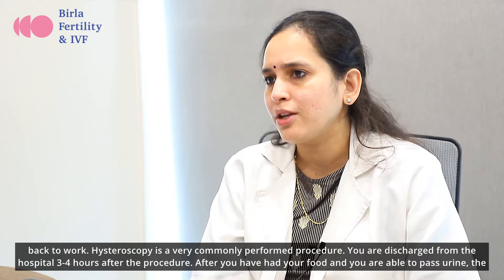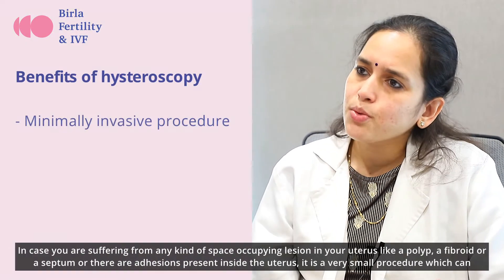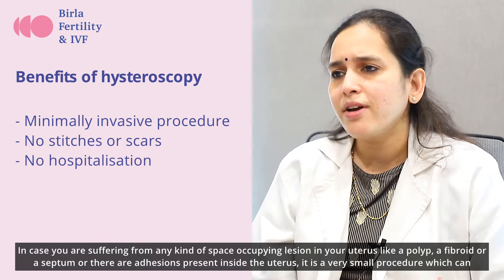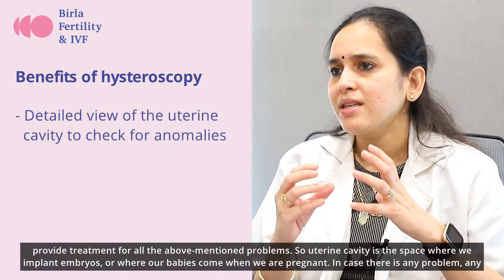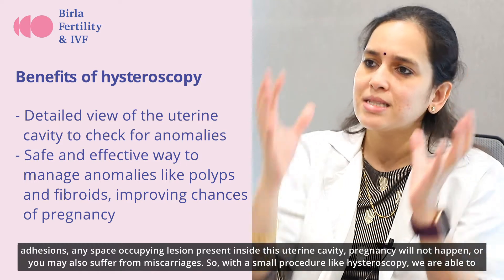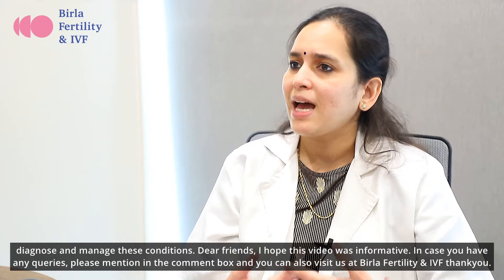After you have had your food and are able to pass urine, the gynecologist or fertility specialist will discharge you and call you after 7 days for follow-up. The benefits of Hysteroscopy are that in case you are suffering from any space-occupying lesion inside your uterus — like a polyp, a fibroid, a septum, or adhesions — it is a very small procedure that can provide treatment for all these problems. The uterine cavity is the space where we implant embryos, or where our babies grow during pregnancy. If there is any adhesion or space-occupying lesion present, pregnancy may not occur or you may suffer from miscarriages. With a small procedure like Hysteroscopy, we are able to diagnose and manage these conditions.